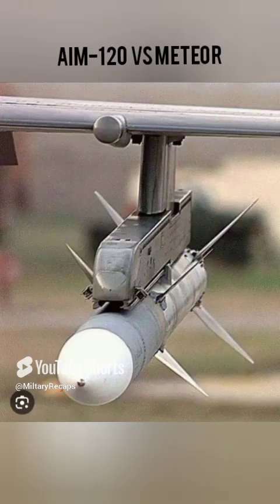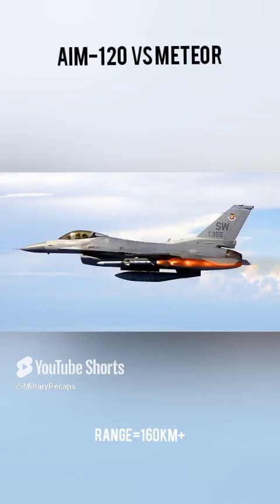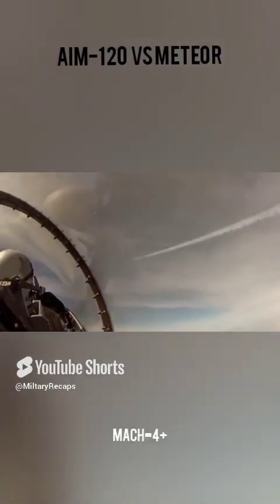The AIM-120 AMRAAM series is the standard air-to-air missile for the USAF, US Navy, and Marine Corps. The latest is said to have a range of 160 kilometers or more and a speed of Mach 4.